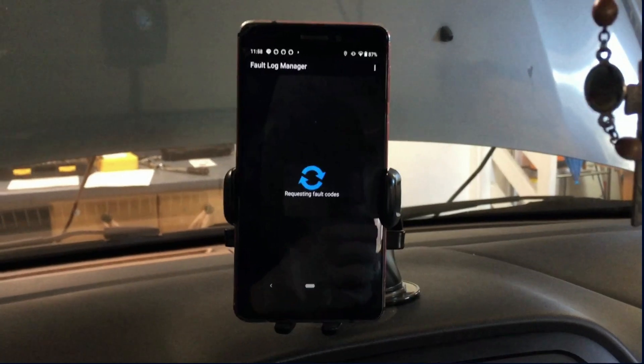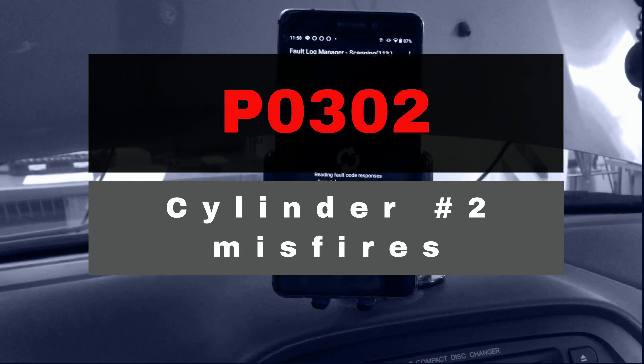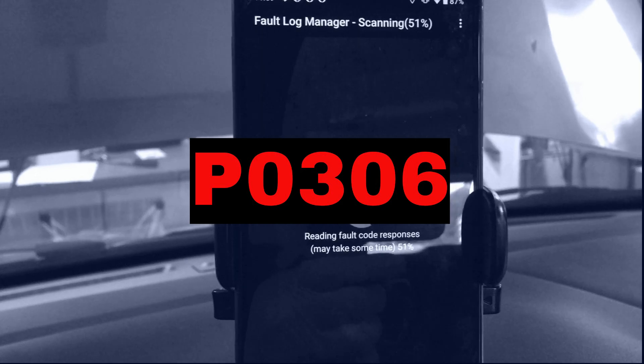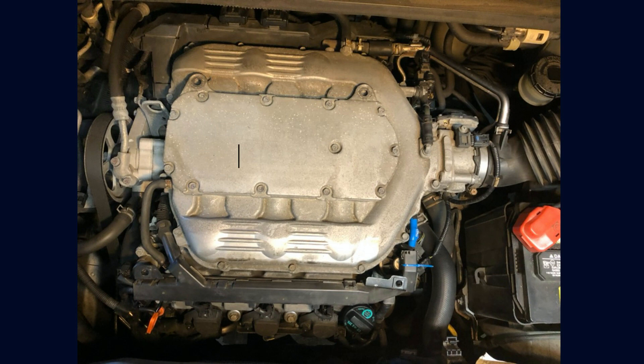With an OBD2 scanner, you can run a scan and it says P0302 Cylinder 2 misfire. The code can be anything from P0301 through P0308, depending on the cylinder number having misfires. The last digit of P0302 — the 2 — means the misfire is associated with cylinder number 2. And on this Honda V6 engine, this is the cylinder in the back next to the firewall.